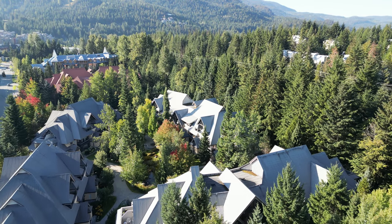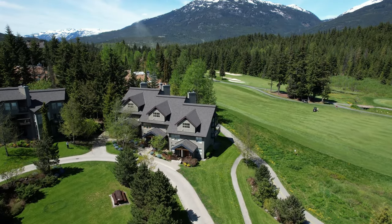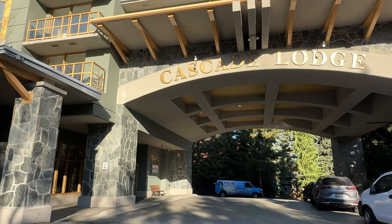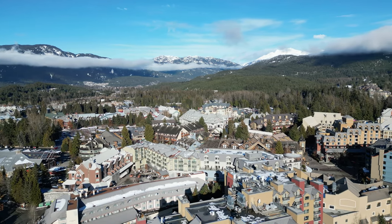Maybe you're thinking of buying a condo in Whistler for some personal weekend use and a bit of rental income to offset your ownership costs. Sounds like a good plan, but when you first start looking at Whistler condos and townhomes online it starts to get confusing pretty quickly — phase one, phase two, hotel condos. It can all seem like a bit of a mess, so I'm going to explain it all right now.